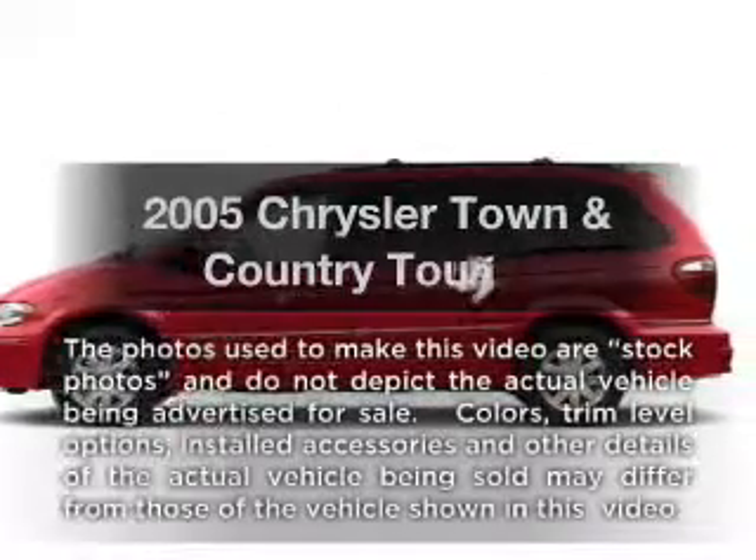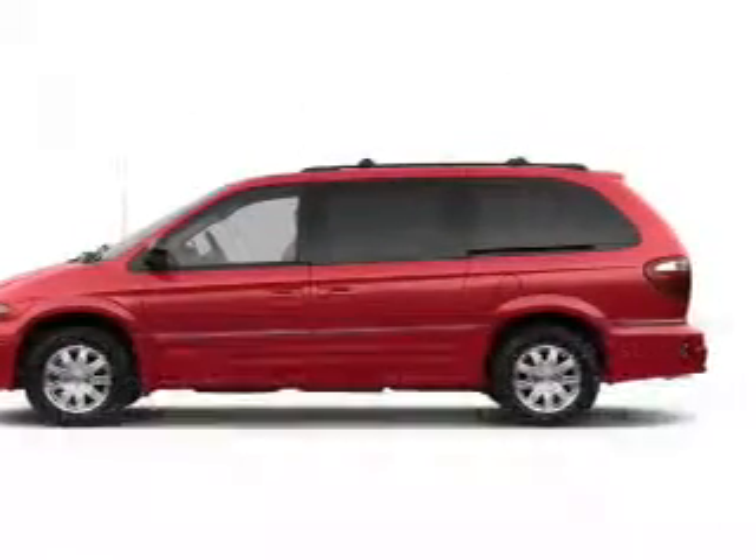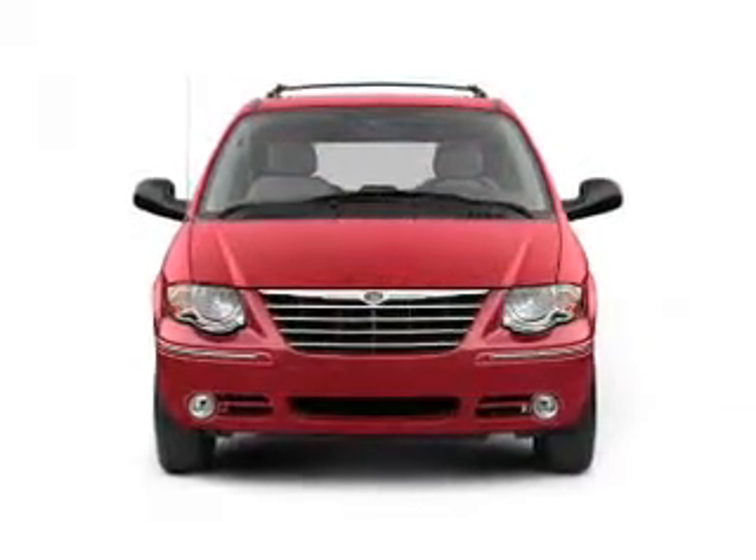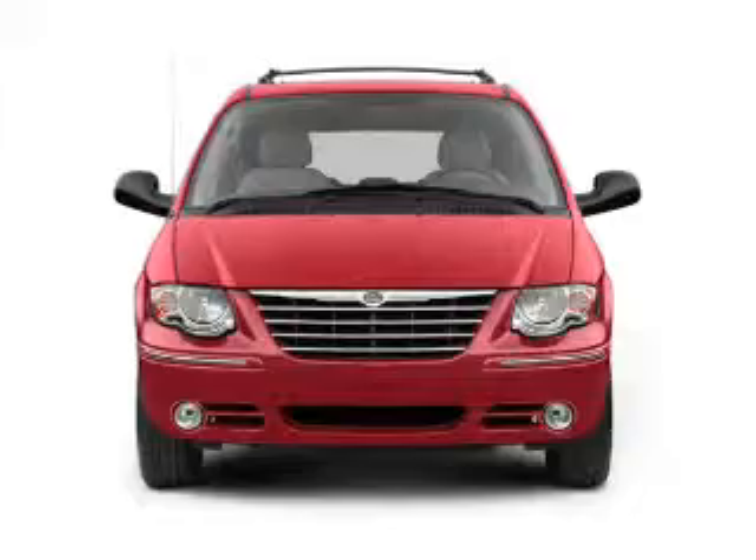Introducing the 2005 Chrysler Town & Country. If you're looking for a first-rate auto, this one could be yours today. With a solid six-cylinder engine that responds smoothly to its automatic transmission,